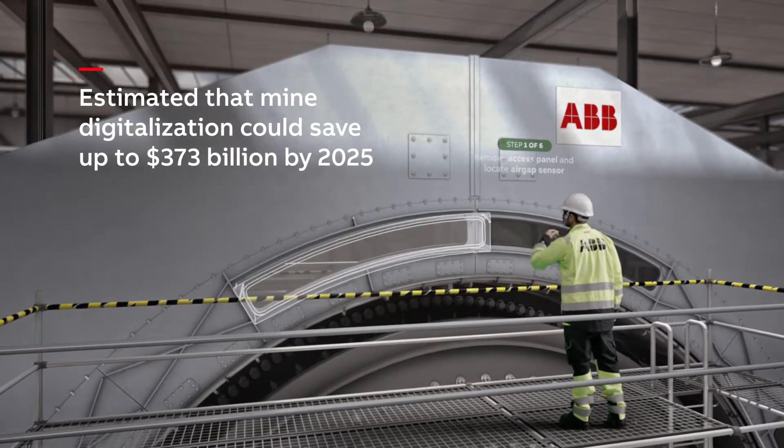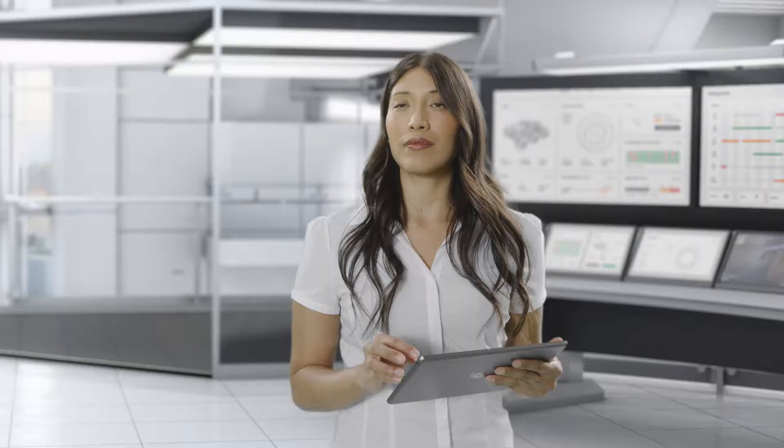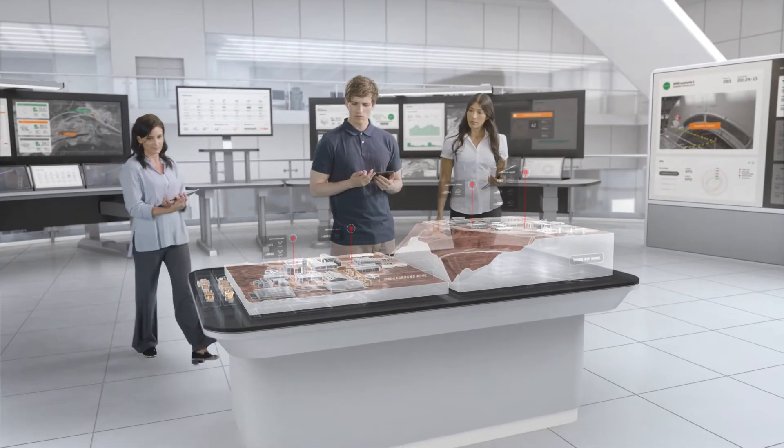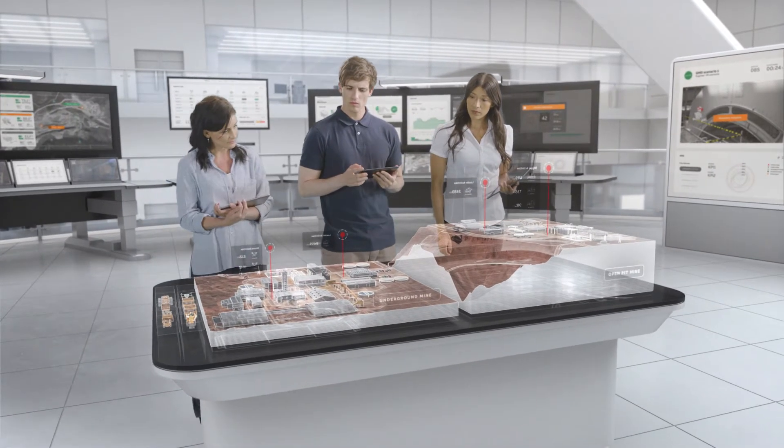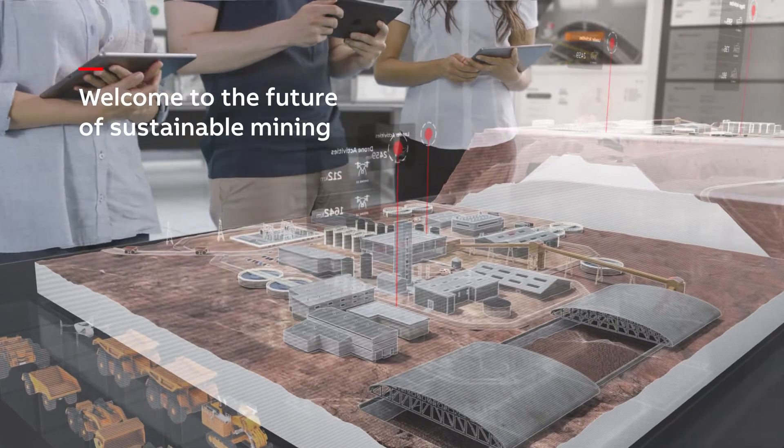It's estimated that mine digitalization could save $373 billion by 2025, raising productivity, reducing waste, and keeping our mines safe. Welcome to the future of sustainable mining.